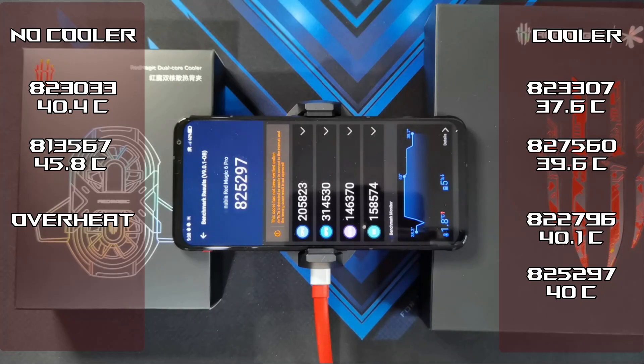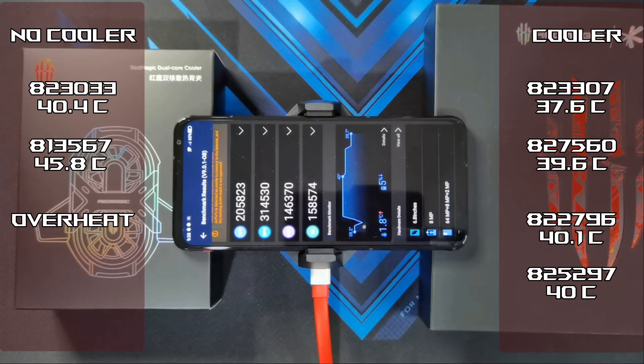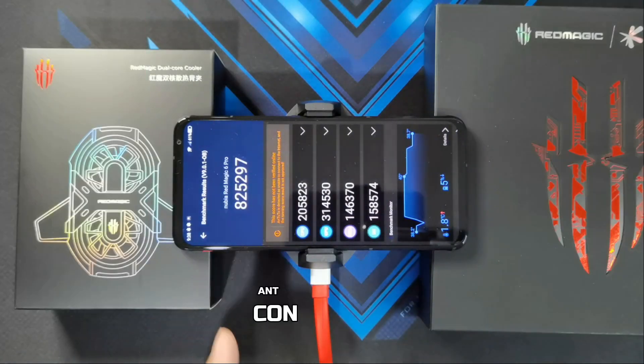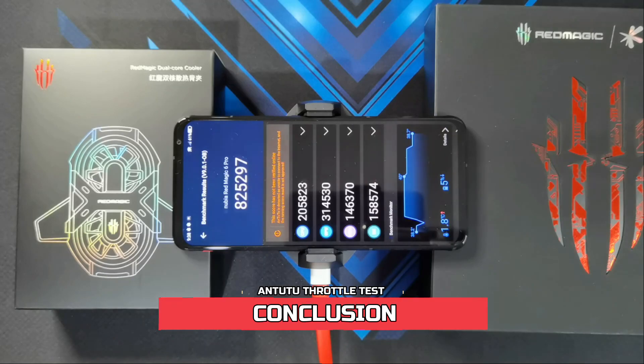The fourth run is done. Score actually went up a bit to 825,297. Temperature is not too bad at 40 degrees Celsius and battery loss is 5%. So there is no noticeable throttling when you've got the cooler attached.